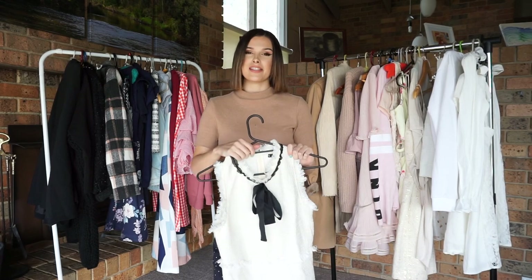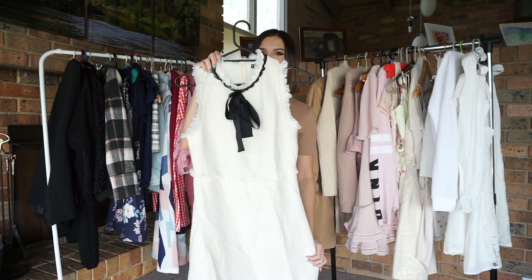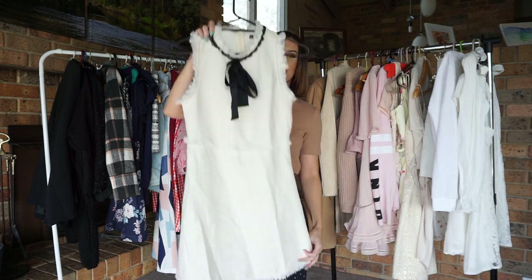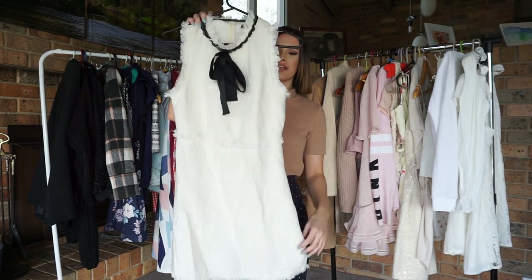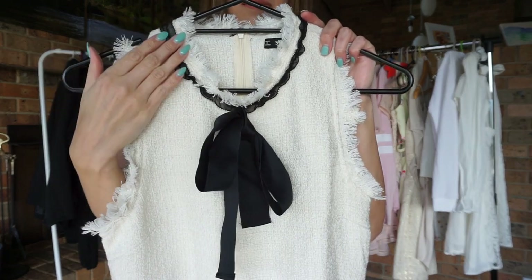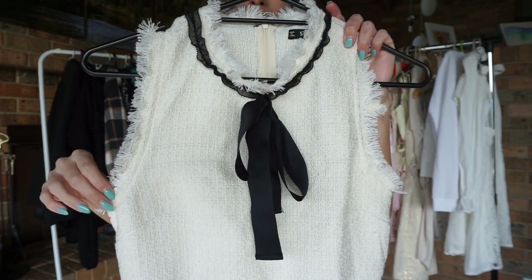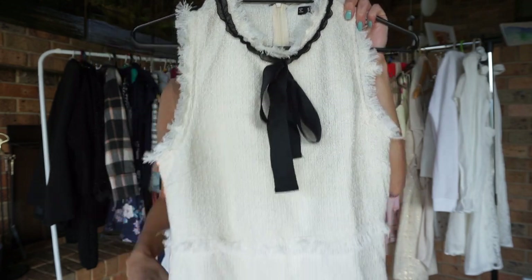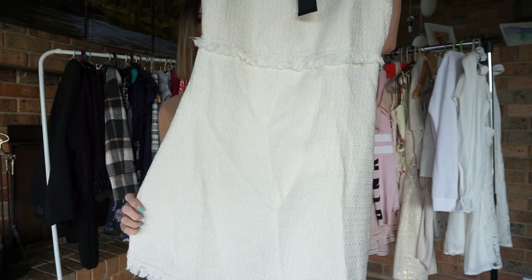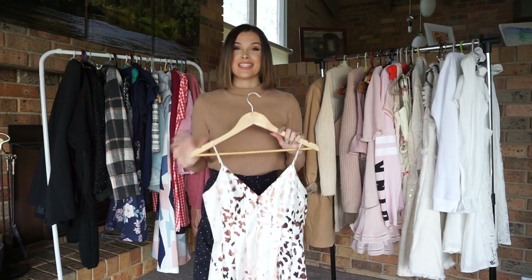The next product I have is this gorgeous Chanel-inspired dress from Sheen. This dress goes to about knee length and it has the most gorgeous black bow on it. It also has some nice frilly detailing around the neckline and the armholes. This dress also goes out a little wider at the hips to give it more shape.